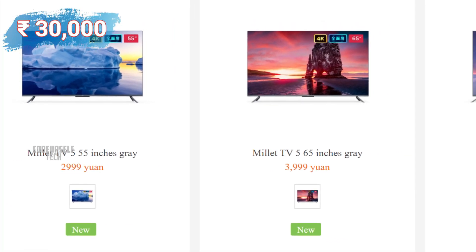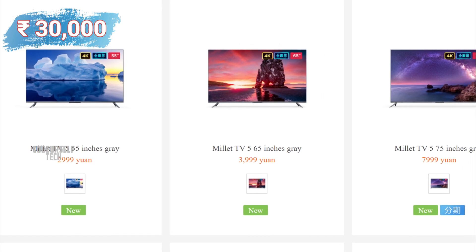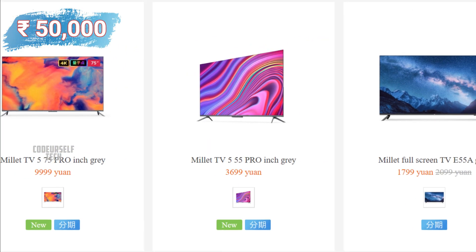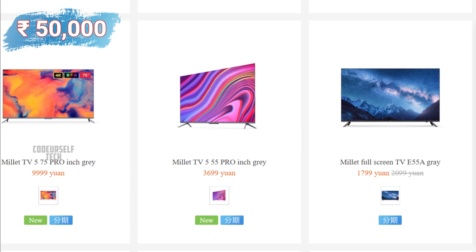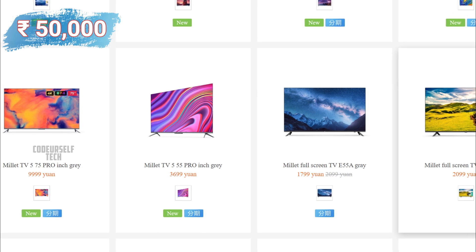The Mi TV 5 comes in 3 different sizes with a starting price of ₹50,000. The Mi TV 5 Pro also comes in 3 different sizes with a starting price of ₹50,000.